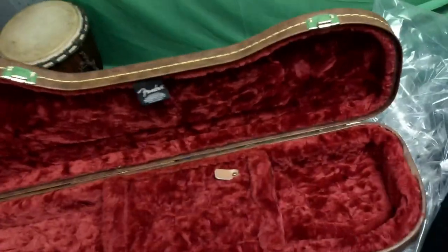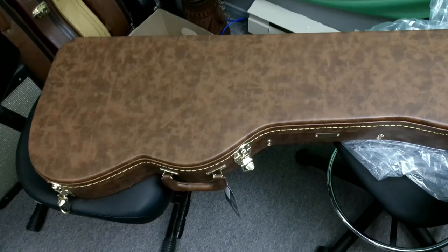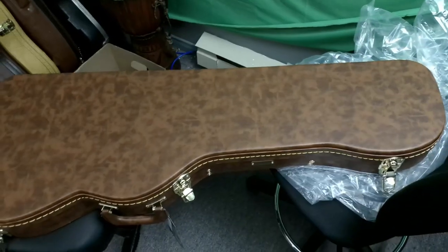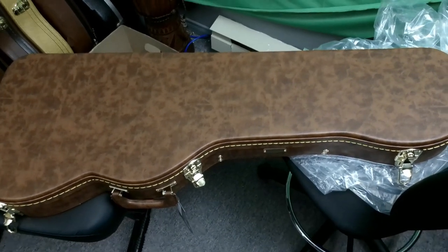We have to see if we're going to keep the case or not. As you can see, the material has lines and wrinkles in it. When you're spending this kind of money on a case, it's a little bit disappointing. Hard decisions.